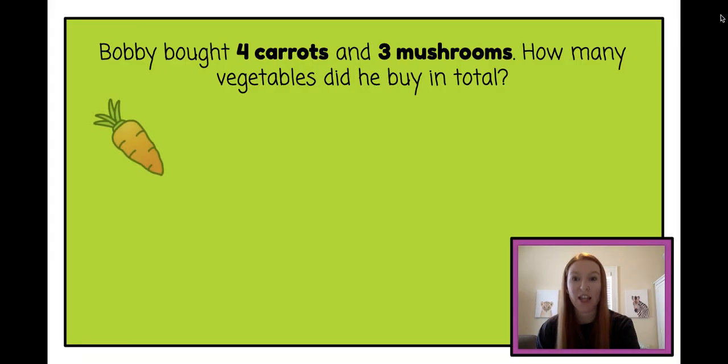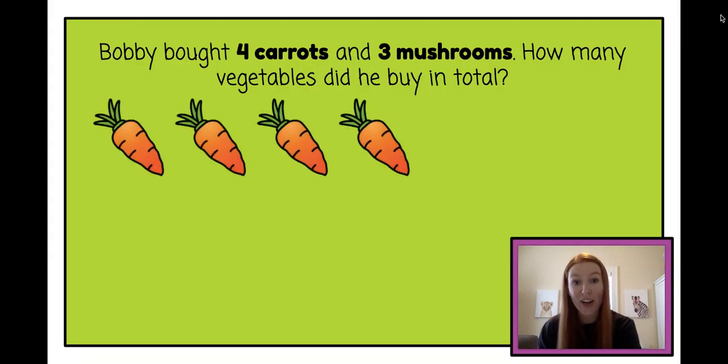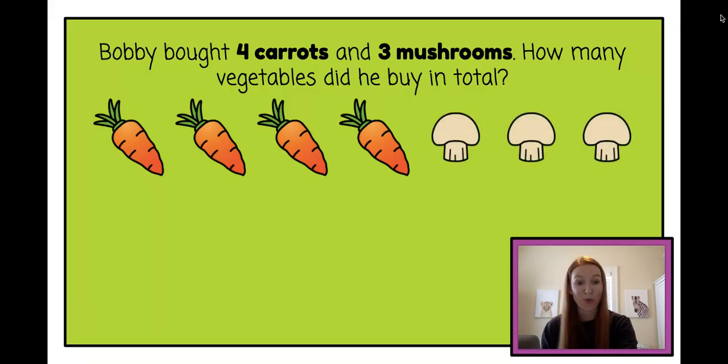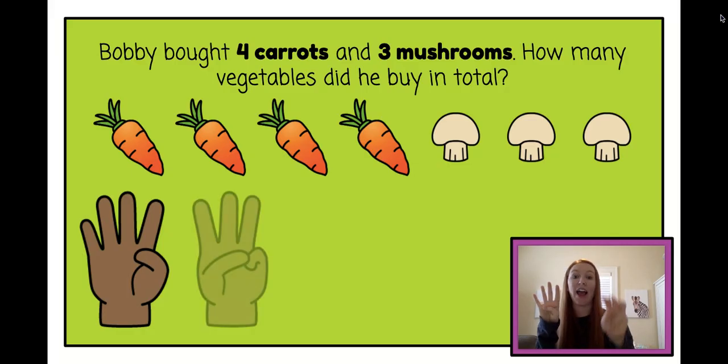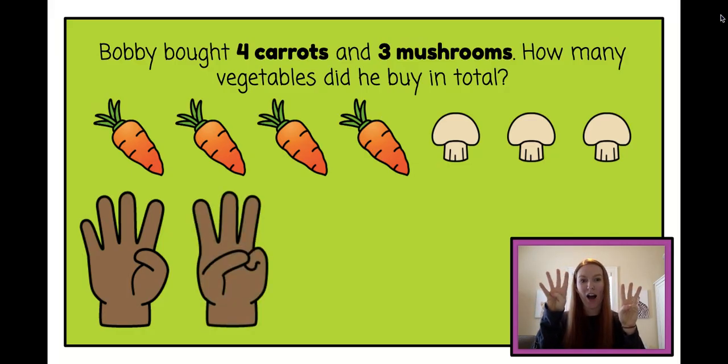Let's draw the pictures. One, two, three, four carrots and one, two, three mushrooms. Let's see if we can use our fingers together and figure out this equation. So Bobby bought four carrots and three mushrooms. Let's count them: one, two, three, four, five, six, seven. He bought seven vegetables all together.